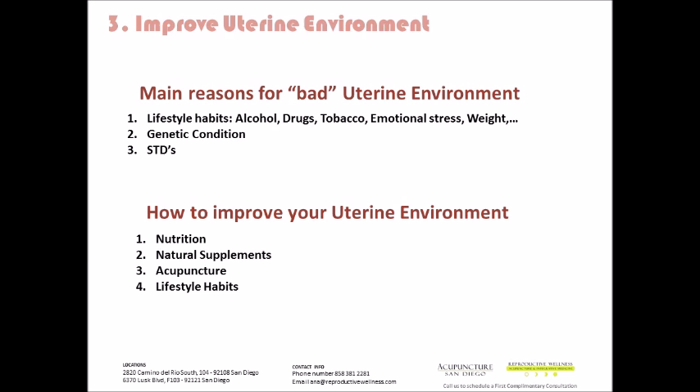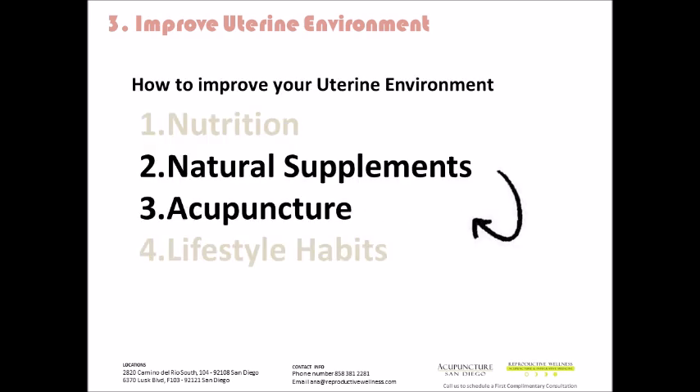Some of the main ways that we can improve the uterine environment are through nutrition, natural supplements and herbs, acupuncture, and lifestyle habits. The foundation of nutrition is eating a whole food diet, minimally processed foods, always fresh, locally grown, organic, and grass-fed as much as possible. We're going to jump to the second and third, which are natural supplements and acupuncture.